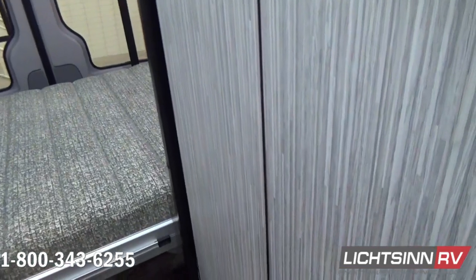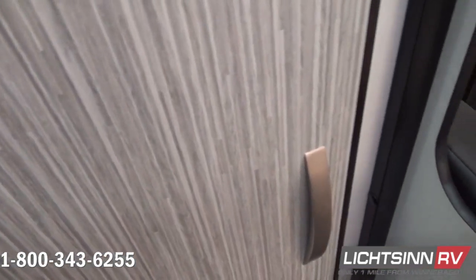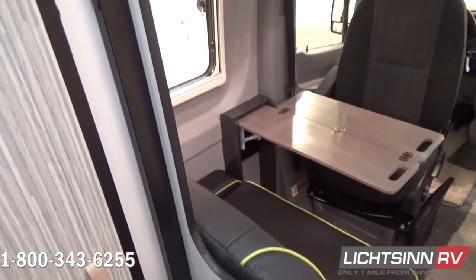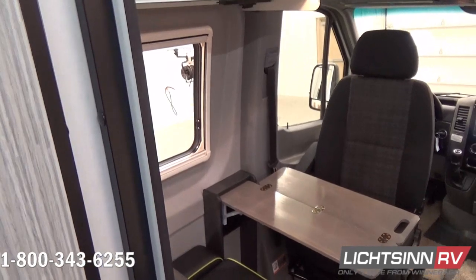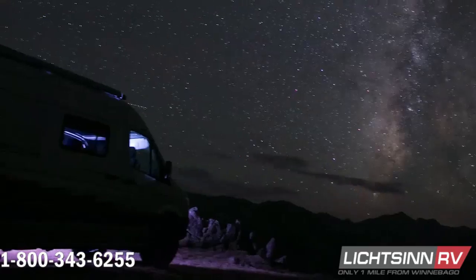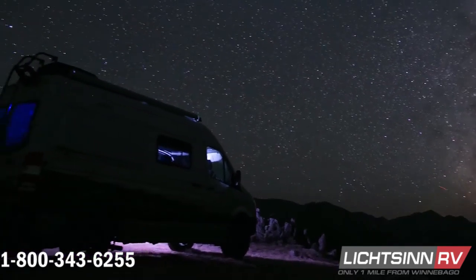Add a 200-watt ZAMP standard solar system with expandable capabilities, diesel-powered S-Bar heating and on-demand hot water, a dinette with a pull-up table that converts to an additional sleeping surface, and many more innovative features.